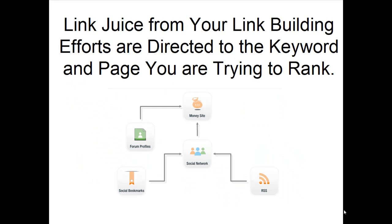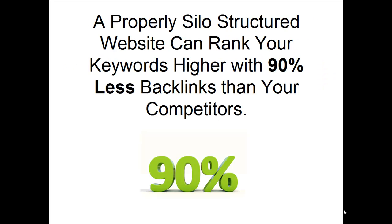Silo structure will ensure that any link juice you receive from your link building efforts will be directed to the keyword and page you are trying to rank. This is why a properly silo-structured website can actually rank your keywords higher with 90% less backlinks than your competitors.